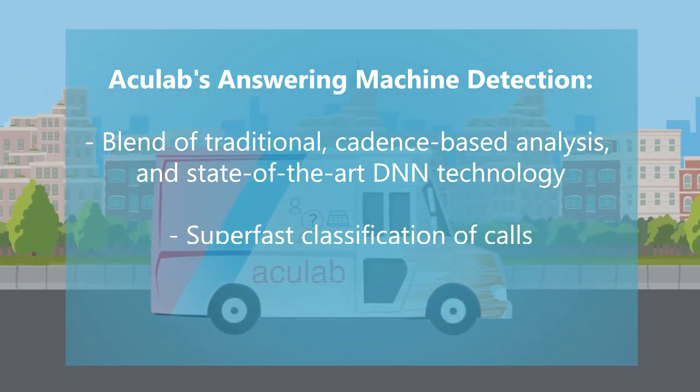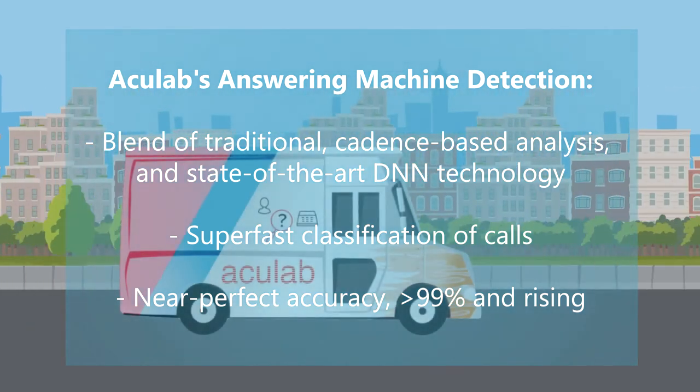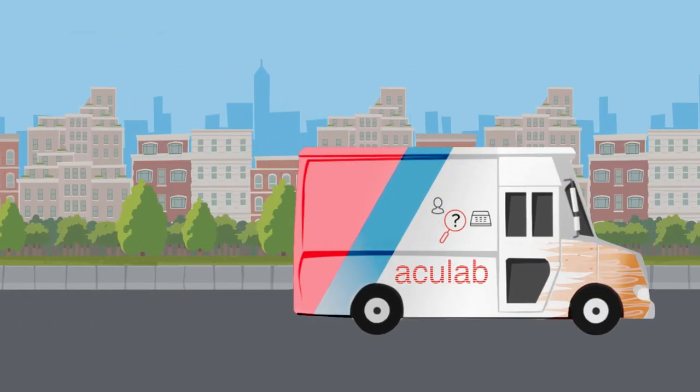This means the double benefits of super-fast classification of calls and above 99% accuracy and rising, giving best-in-class performance.